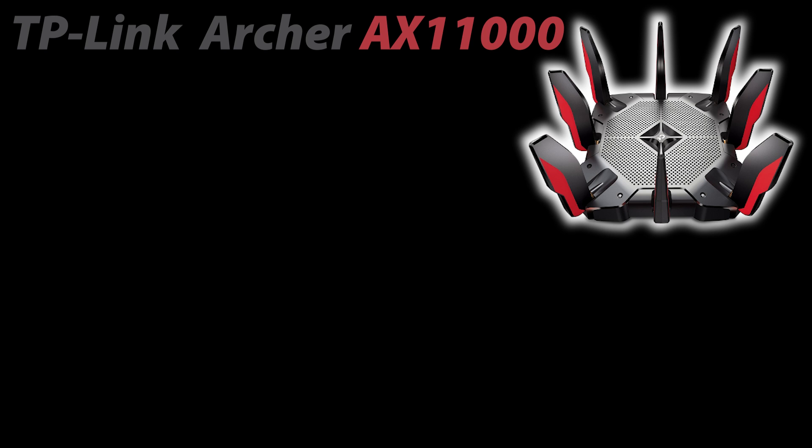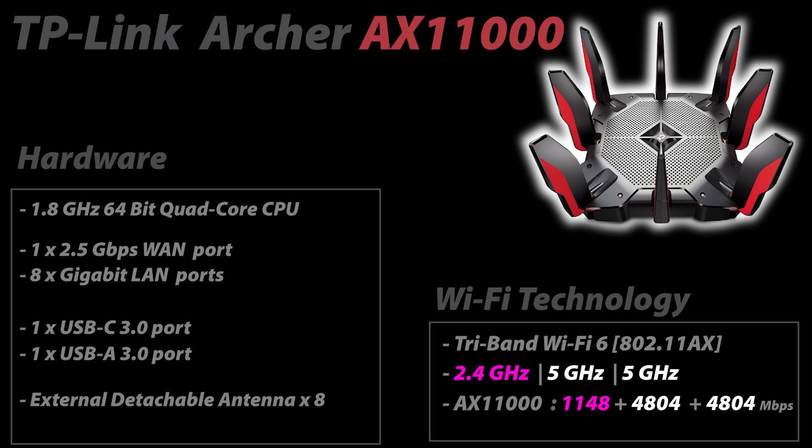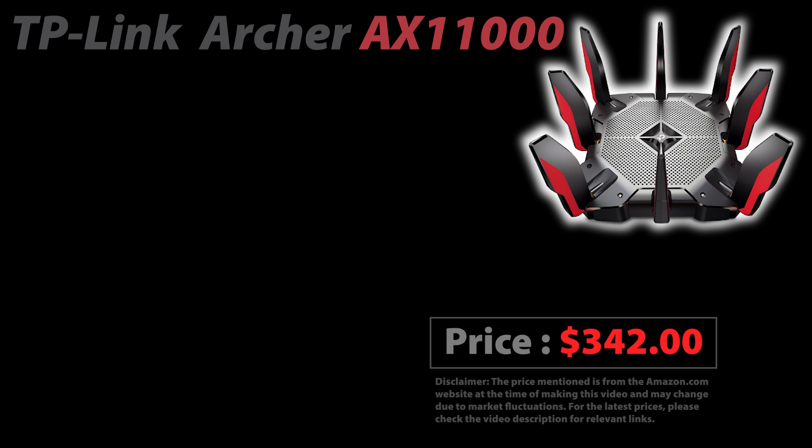Number two is the TP-Link Archer AX11000, also tri-band but significantly faster, with a theoretical Wi-Fi speed of up to 11 Gbps. It has a more powerful 1.8 GHz quad-core processor, one 2.5 Gbps WAN port, eight 1 Gbps LAN ports, and one of the USB ports is USB Type-C. It is currently around $342, making it much more expensive — and personally I think it's a bit too expensive considering everything.